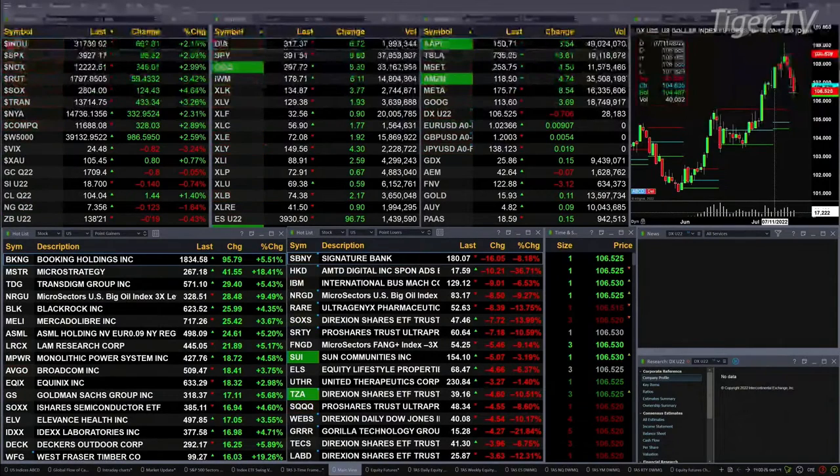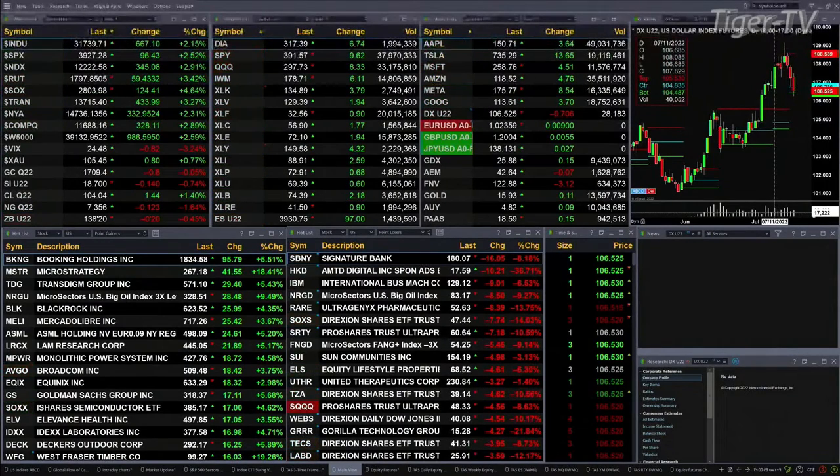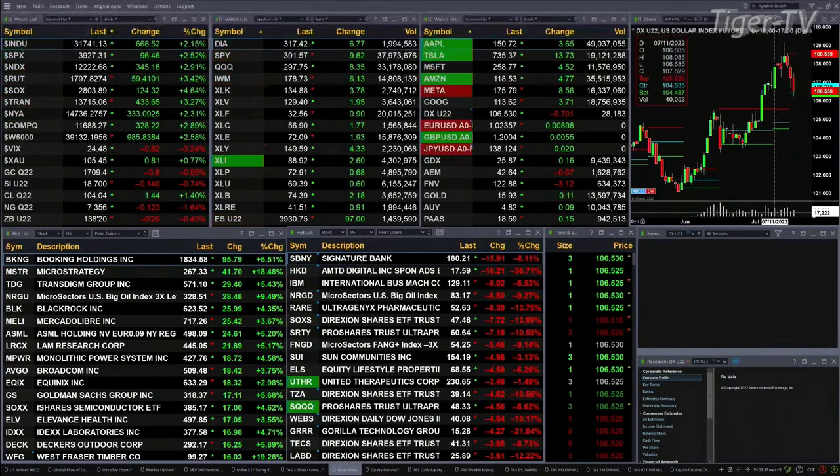The Dow is up 670 points, a little over 2 percent. The S&P is up 2.5 percent, or 96 points. The NASDAQ 100 is up nearly 3 percent, 345 points. The Russell is up 3.5 percent, 59 points. Semis are up 4.6 percent, 124 points.